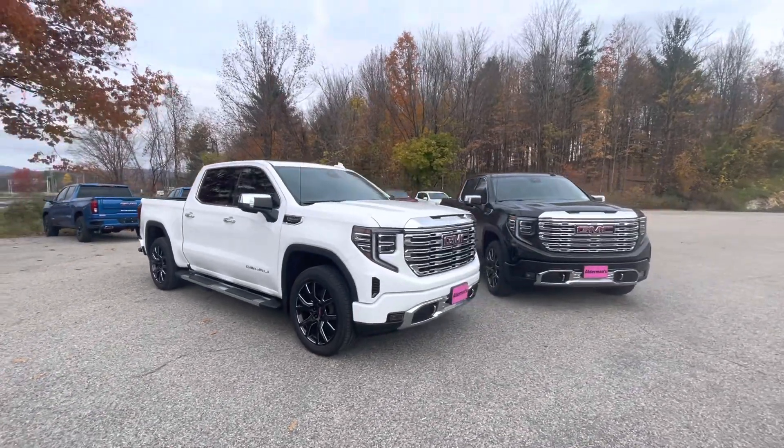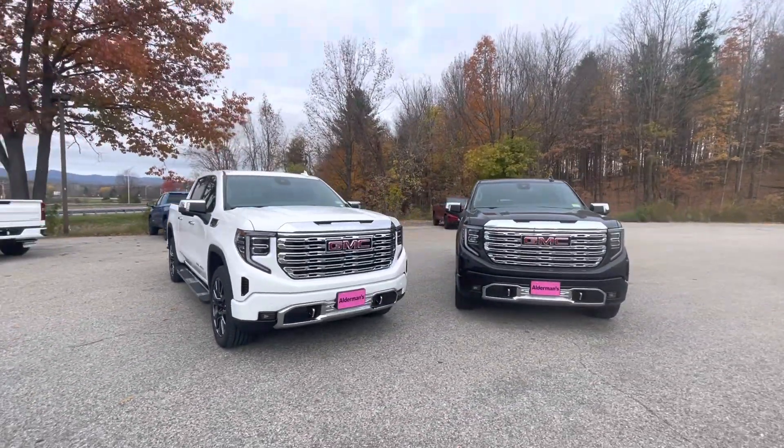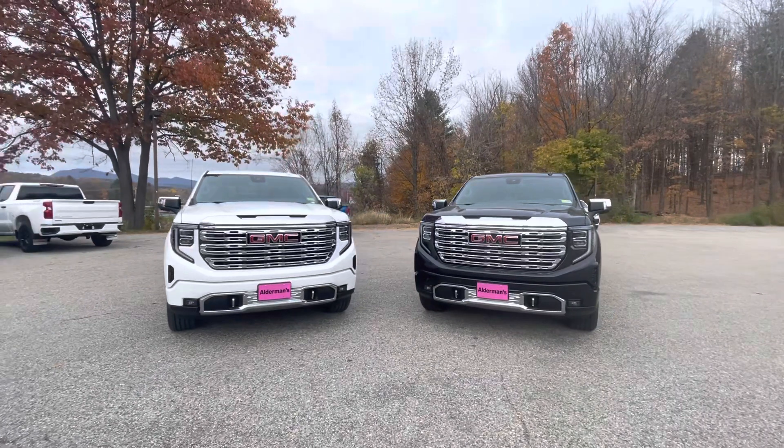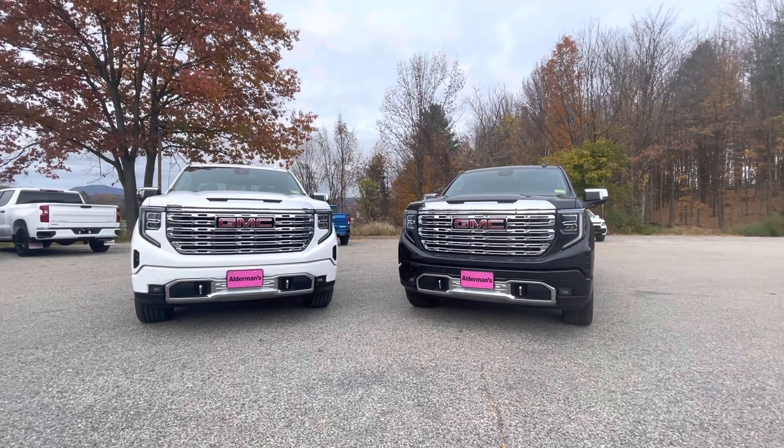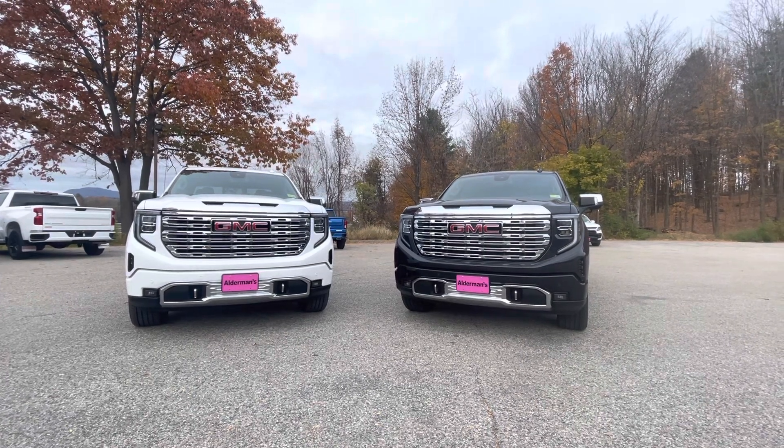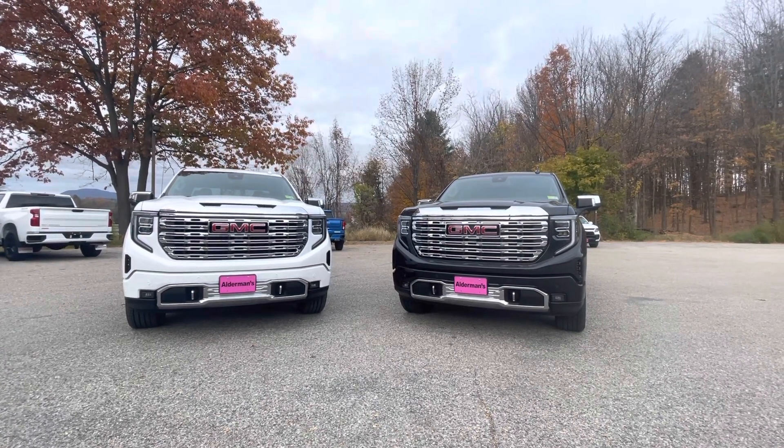Brett, I want to thank you again for your inquiry. Two beautiful trucks we have available right now here at Alderman Chevrolet Buick GMC in Rutland, Vermont. If you want to learn more, give us a call at 802-776-5000, or you can visit us at Route 7 South, Rutland, Vermont.